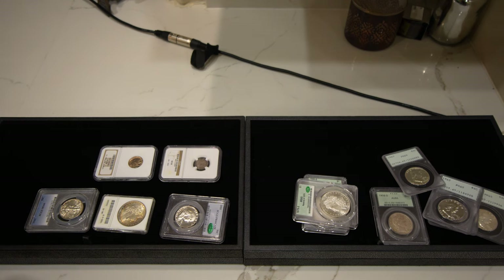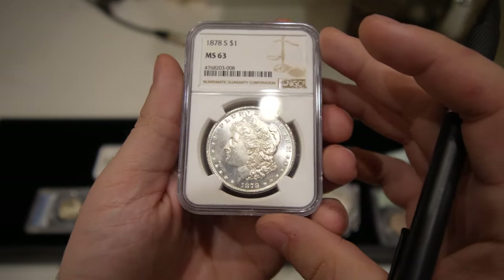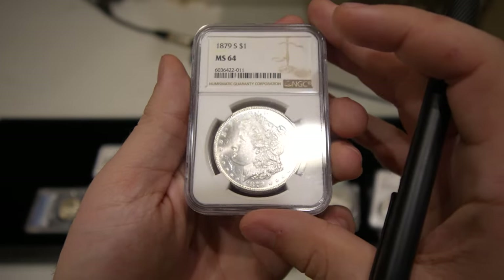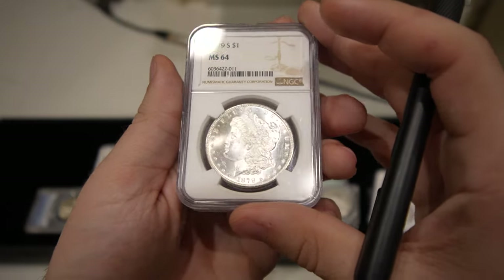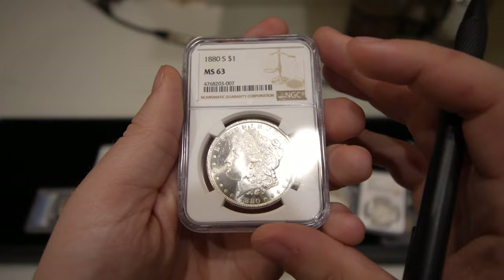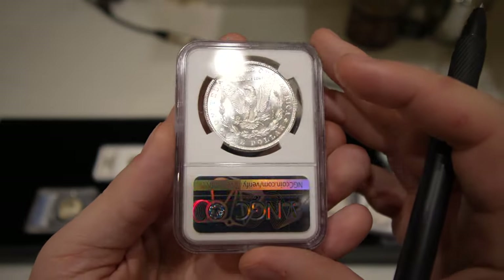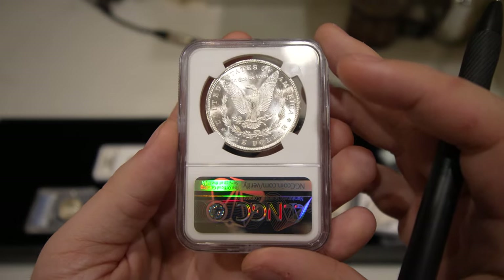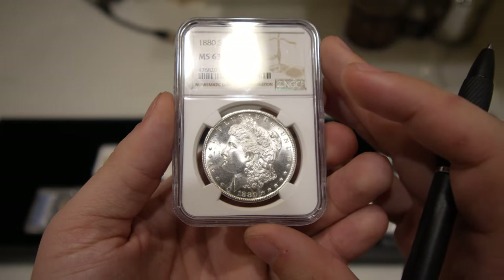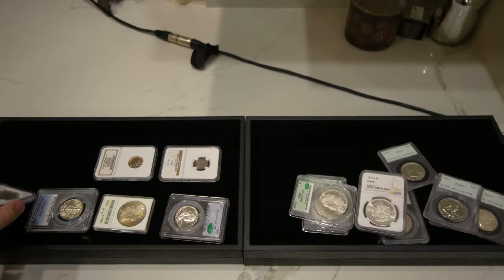The next ones are a few PQ-looking dollars. Got this also from a subscriber — the 1878-S Morgan dollar, the 1879-S, and the 1880-S. Just really nice S-mint luster on these coins. I know there's not a crazy lot of profit value when you're buying these to resell them, but offering them to people that just like nice-looking coins is always fun.